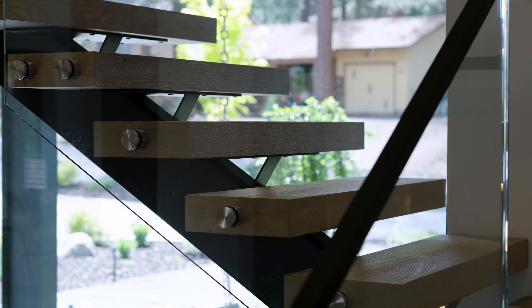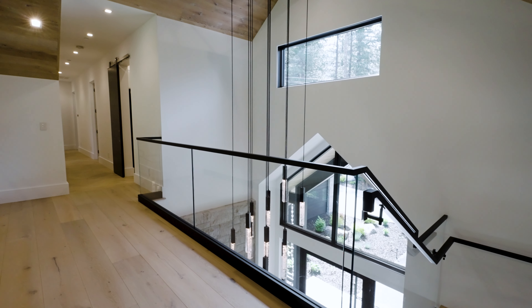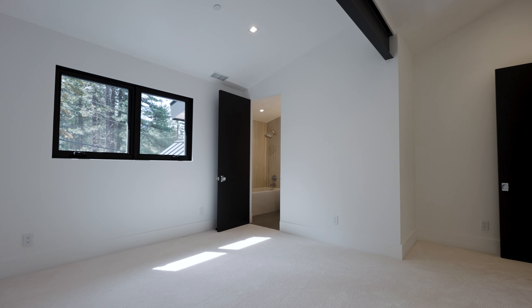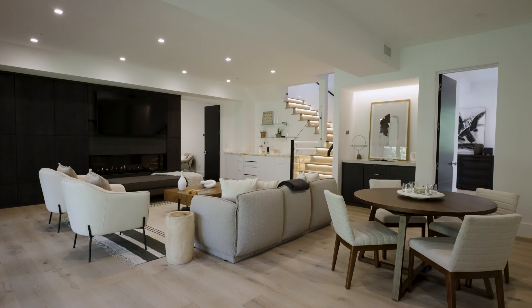The floating staircase, a true work of art, leads to four upper-level flex spaces each with its own ensuite bathroom. These versatile areas can be transformed into office spaces, additional bedrooms, or whatever suits your lifestyle.